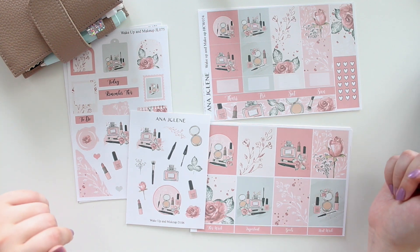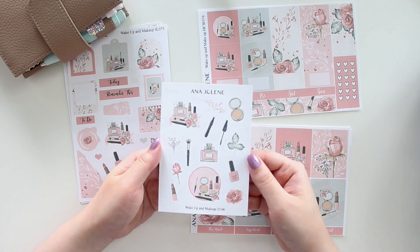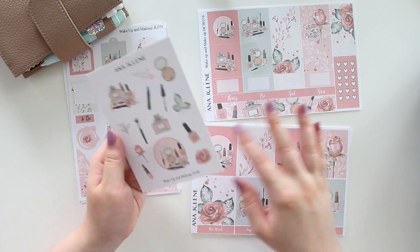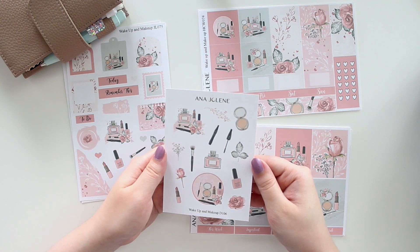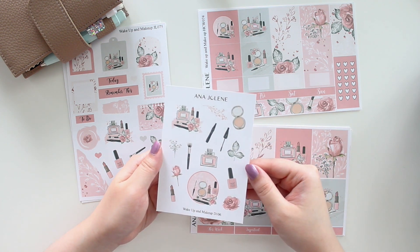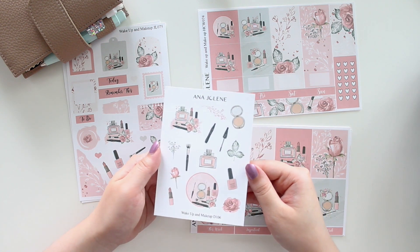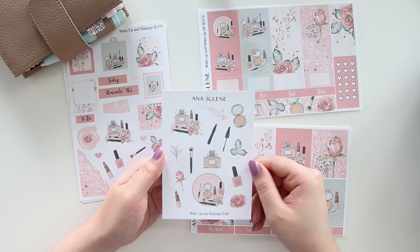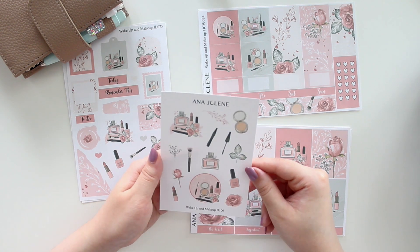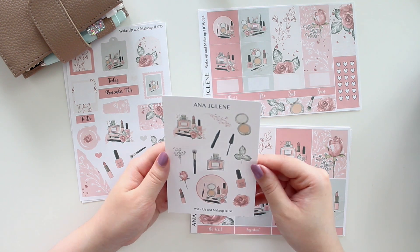I hope you guys like the new Wake Up and Makeup collection. As always, we have a deco sheet that you can purchase on its own or with any of these kits, available in white matte or transparent. You have all the little makeup elements as well as some floral elements, which I think is really lovely. I actually used to be a beauty blogger back in the day, so I love things like makeup and skincare.